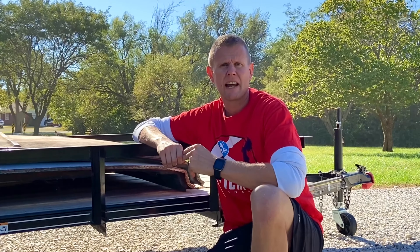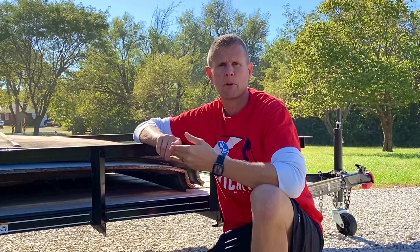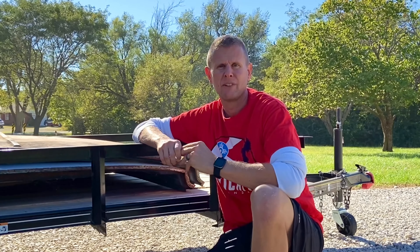If you guys know of any other warning signs to look for when buying used trailers, type them down in the comments. While you're there, smash the like button and subscribe so I can keep making more videos like this for you for free. Stick around for part two of my trailer series — next time we'll be talking about ways to prevent your trailer from being stolen and how to stamp or mark them so you have the opportunity to get it back if it ever is. I appreciate your time, thanks for watching.